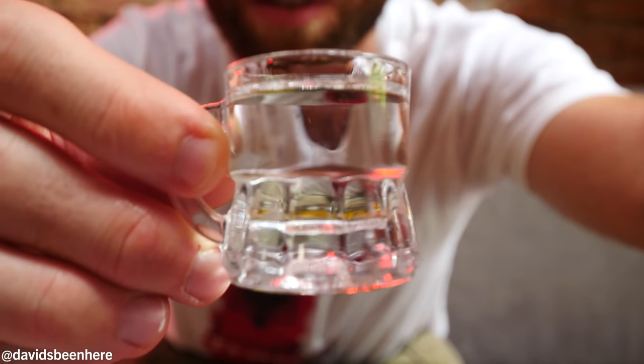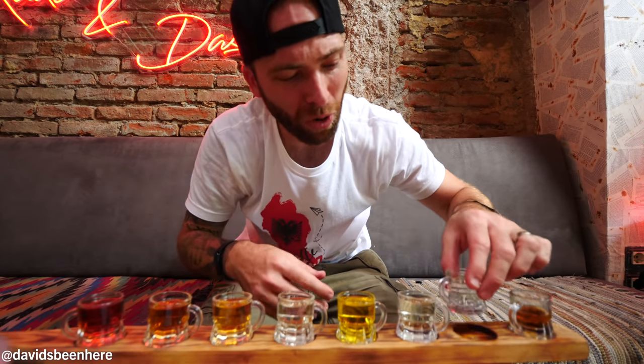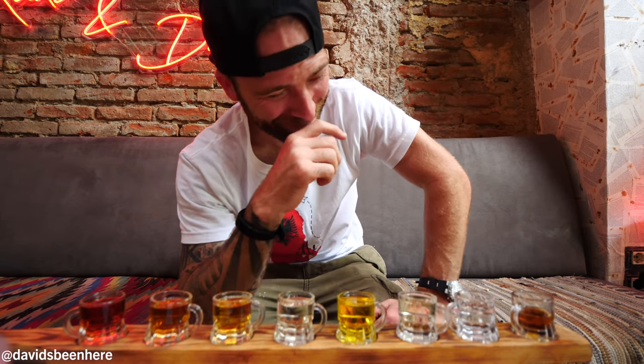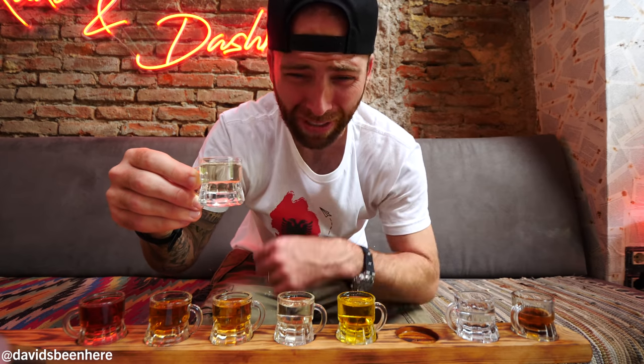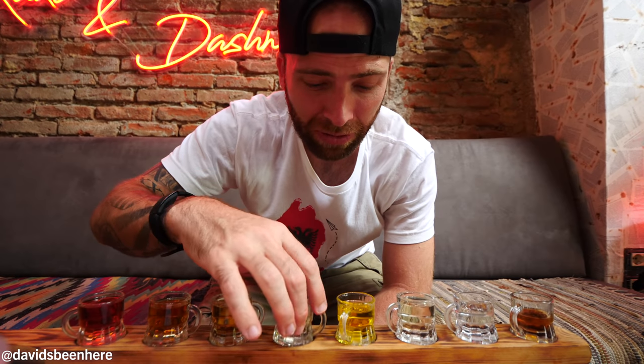The next one is dalë, which is the tree — it basically tastes like bark. The strongest rakias are usually the clear ones. Then the spicy one — oh my god, it's like straight-up black pepper. Still too strong for me. Saffron rakia — very flowery, that's the taste, light, nothing compared to the spice. That spicy one is like 'oof' — I don't even know how you drink the whole thing.